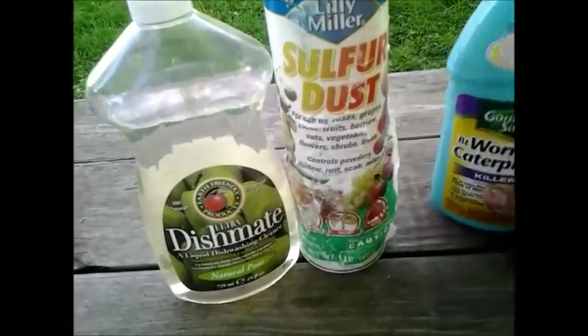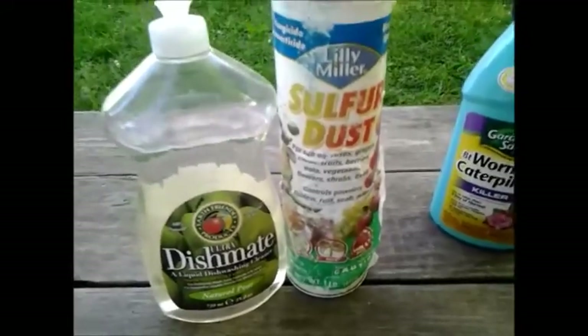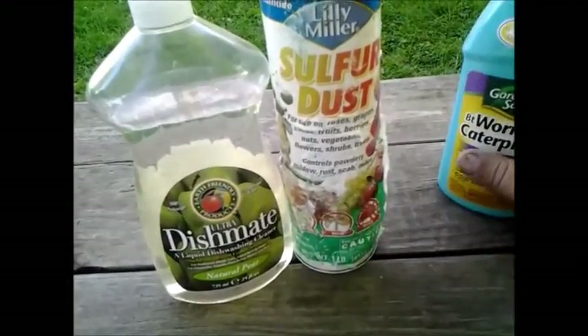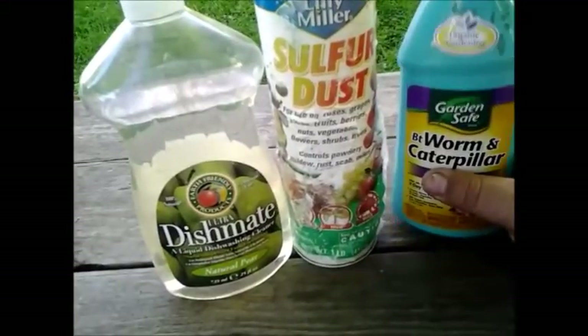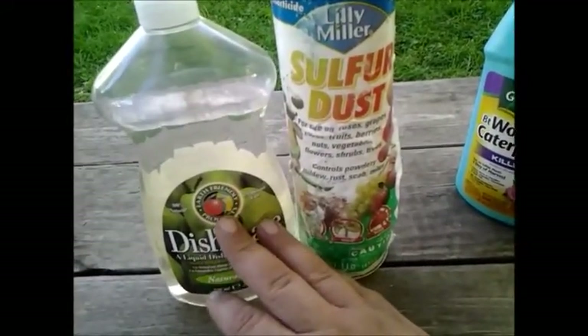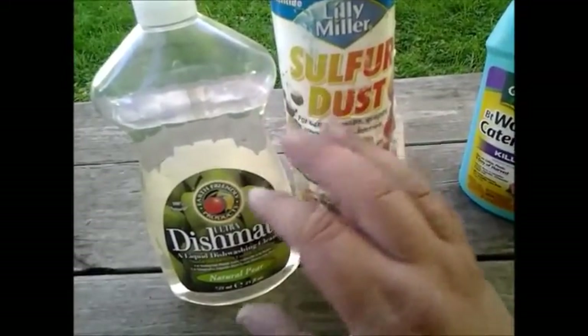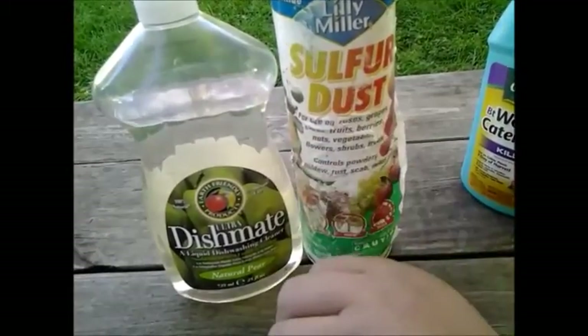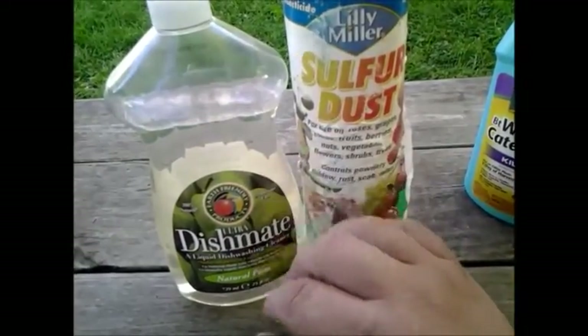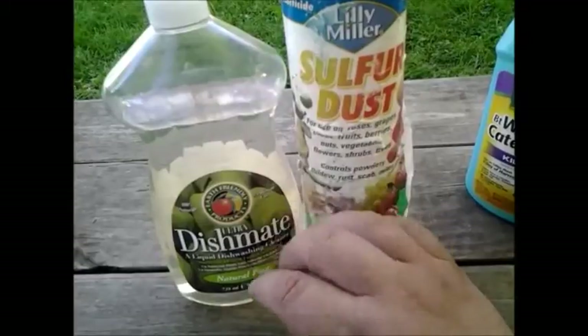So I sprayed BT in case it is some type of worm or caterpillar. And then once this is dried, probably sometime tomorrow, I will go ahead and treat with the insecticidal soap. I'll probably just use the same mixture I use on the other stuff, because the sulfur dust won't hurt, which should cover some other types of insects. It wouldn't be great for the beetles — I don't know that it would kill them.